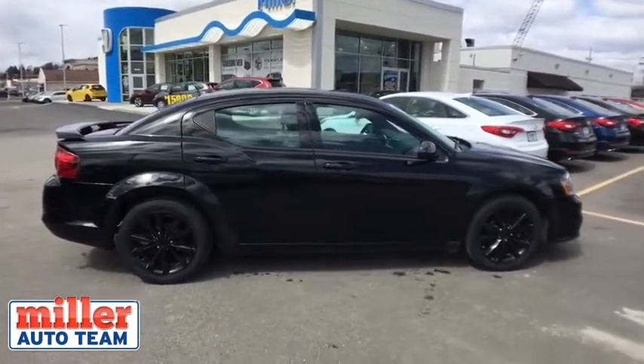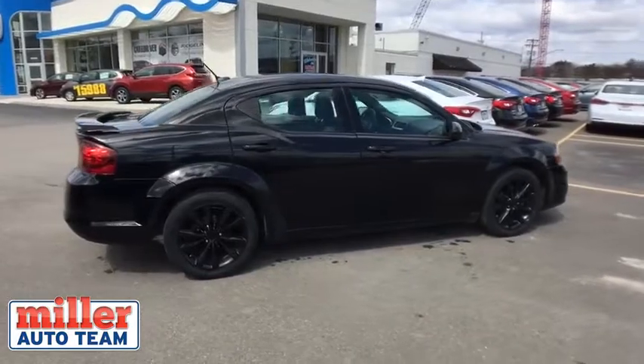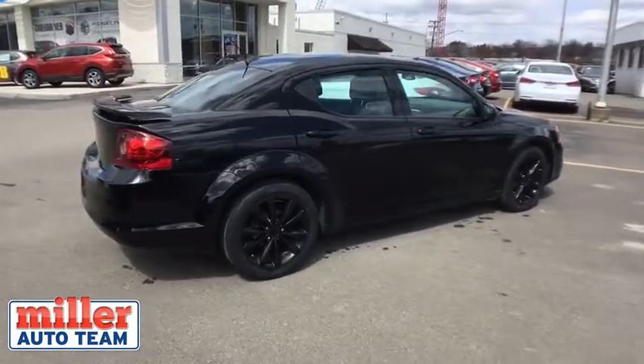This vehicle has less than 80,000 miles. Here are some of this vehicle's great options: heated seats,